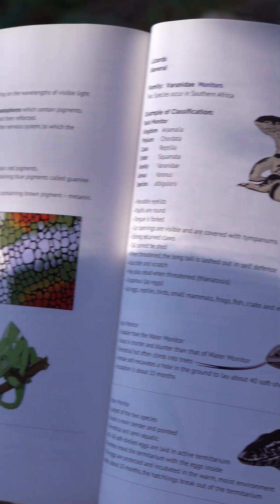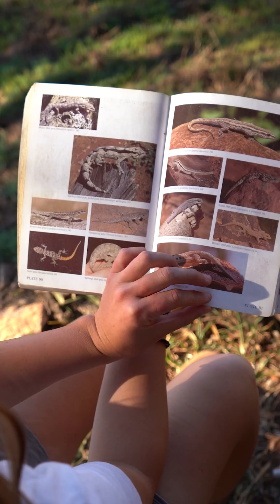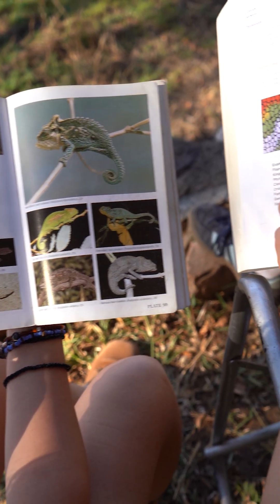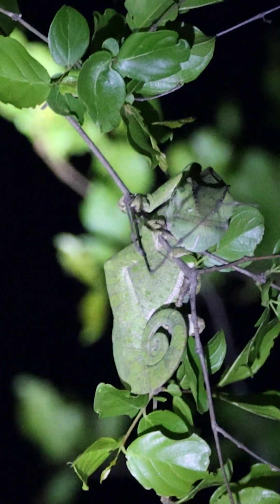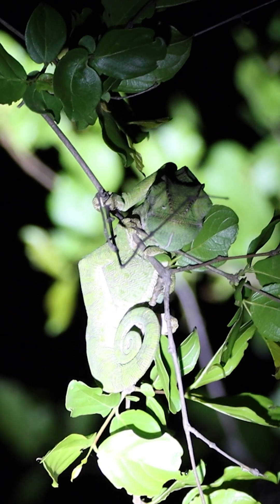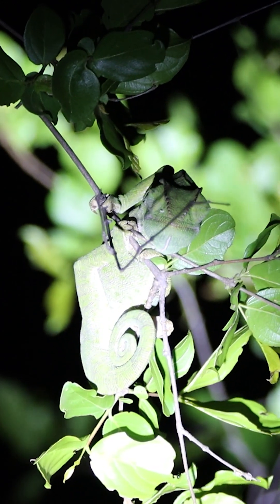The chameleons we usually get here change their colors for temperature regulation, to do courtship displays, or to express their mood. For example, to other male chameleons, they will show brighter colors to display their dominance and their readiness to mate.